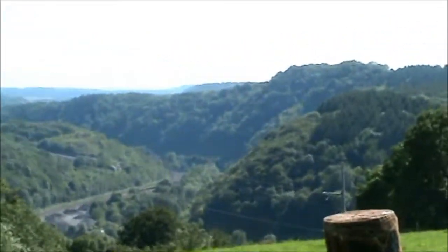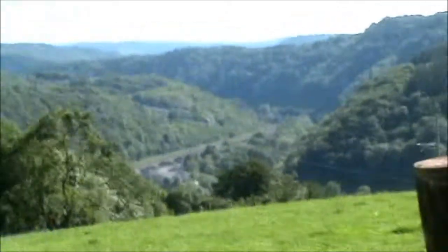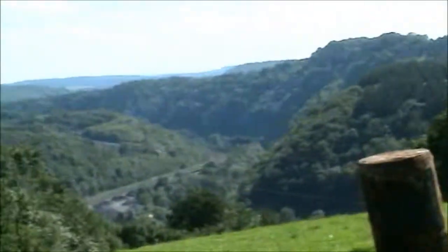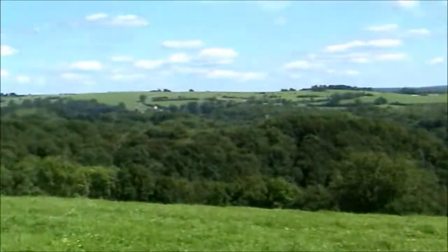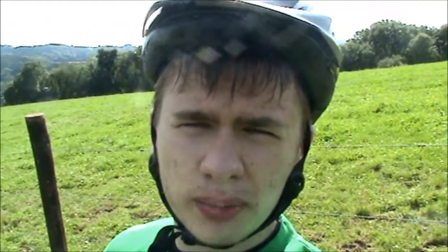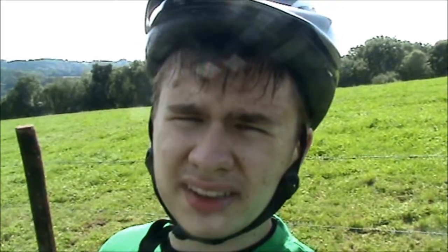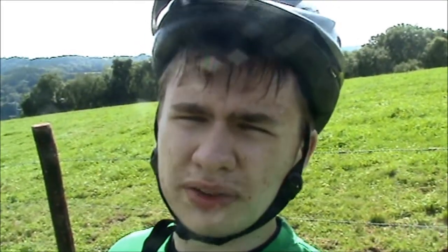A bit further down there should be Comblat-au-Pont. This is the countryside around here. The thing is, I'm still nearly five miles away from home and I have to climb all the way there. My back hurts, my legs hurt, and I'm sweating in places I didn't even think I could sweat from. But I'm still going to have to do it.